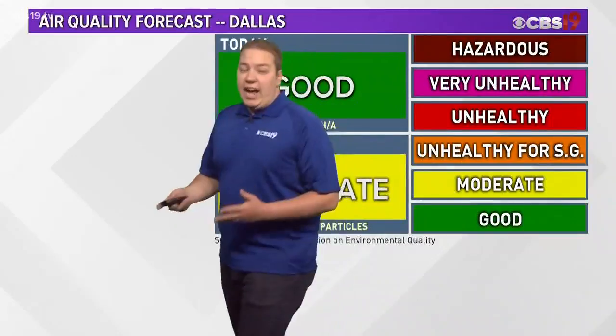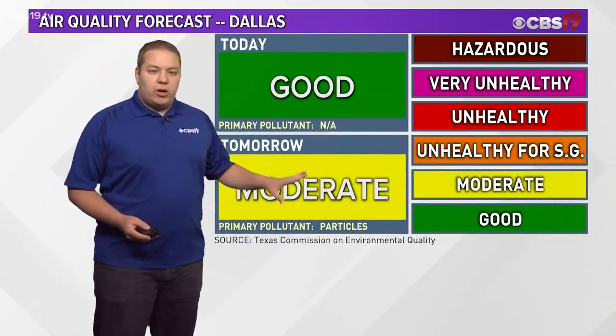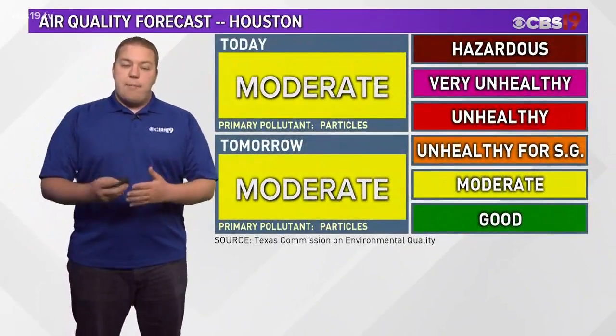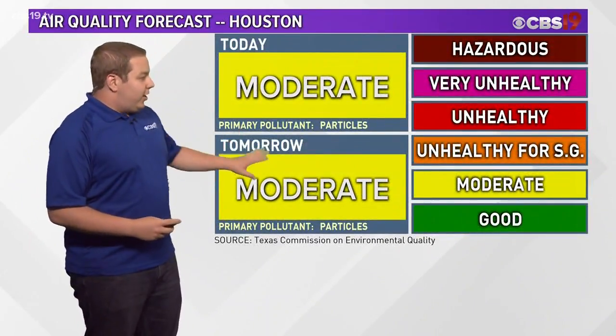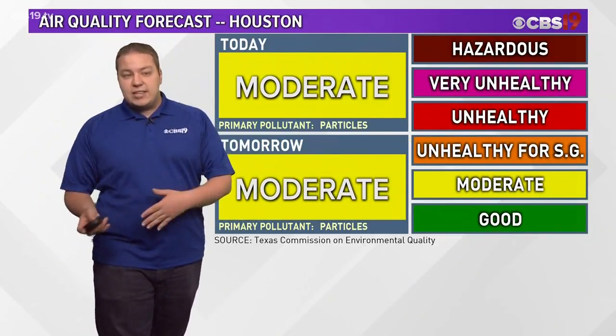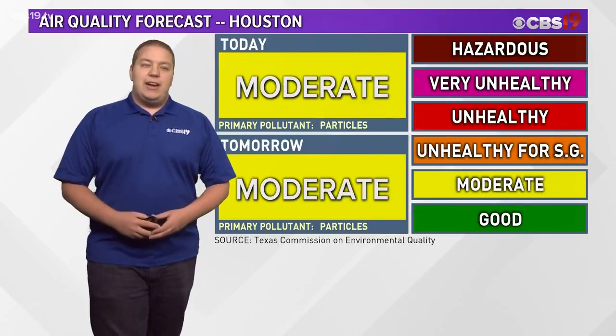So what does that mean for us here in Tyler and Longview? Well, for today, not much. But as we head toward tomorrow, the air quality becomes more of a moderate concern. The southern counties closer to Houston are a moderate concern today, and a moderate concern heading into tomorrow. Those dust concerns will be in the forecast for the next several days, so if you are in a sensitive group or you have asthma, do keep that in mind as you're heading outside.